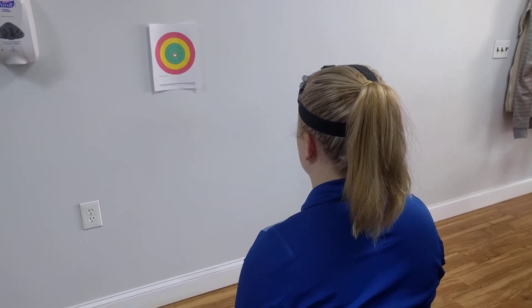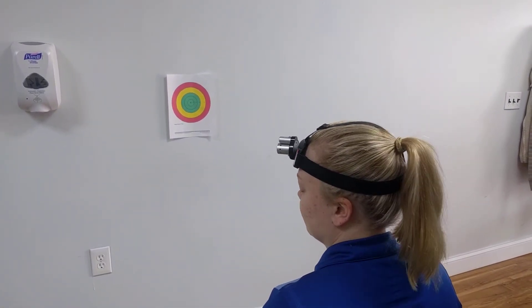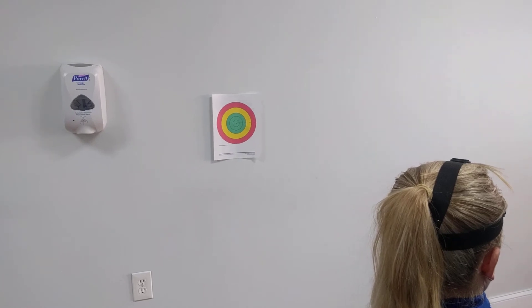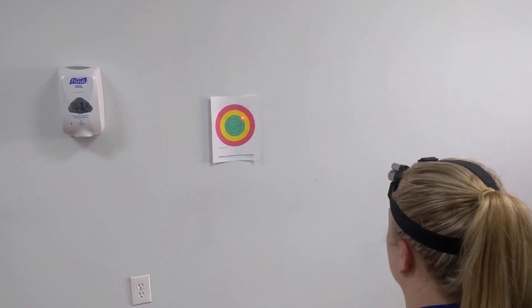So Katie, go ahead and close your eyes, and you turn your head all the way to the left for me, and then back to neutral, keeping your eyes closed. Perfect. And then you're going to repeat it to the other side — close your eyes and turn your head all the way to the right, and then back to neutral.